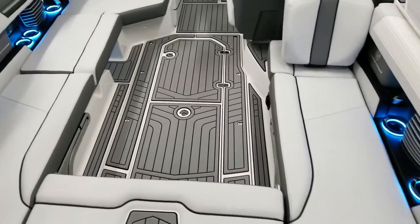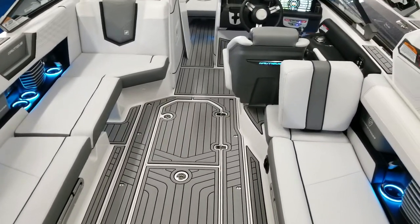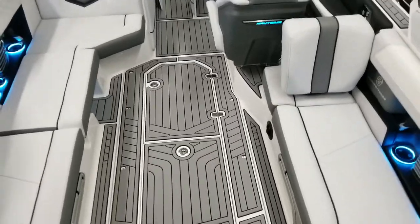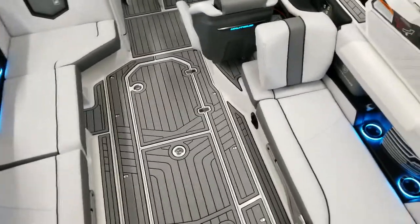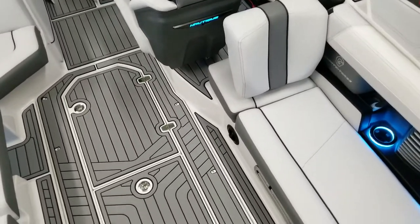You can see the lit LED cup holders, which are part of the Enhanced Courtesy Lighting Package. You can actually change the colors and have it rotate slowly through all the colors as well.